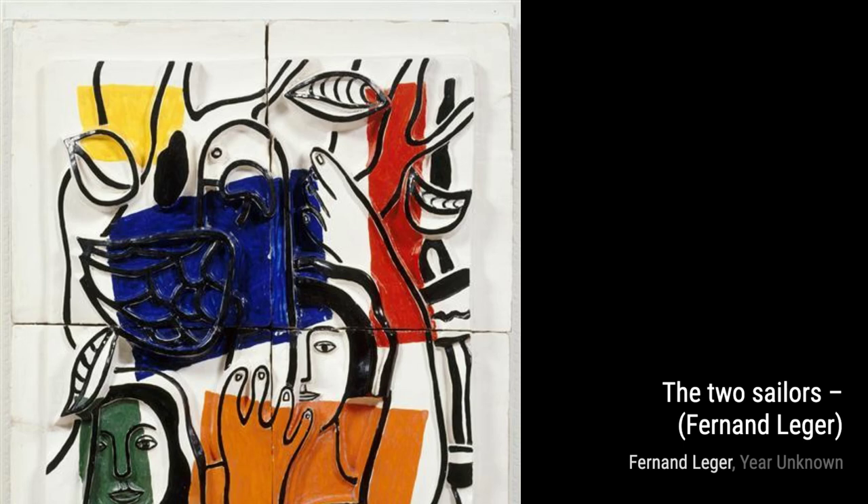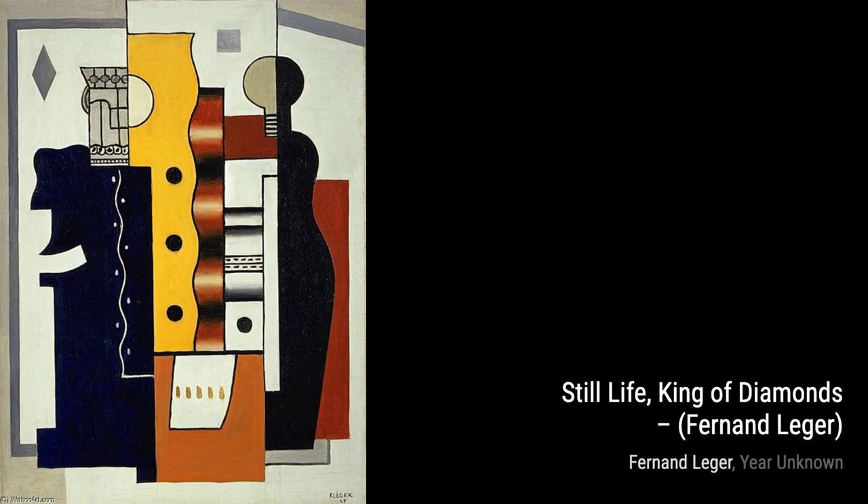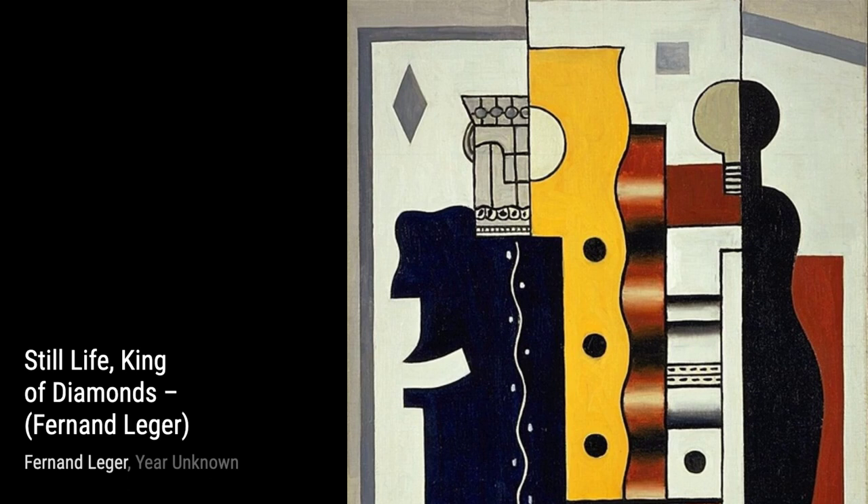Now, let's talk about The Two Sailors. Leger's fascination with the human form is evident in this painting. The figures are simplified yet powerful, conveying a sense of strength and unity. In Still Life, King of Diamonds, Leger explores the relationship between objects and their surroundings. The composition and use of light and shadow create a sense of depth and dimension.